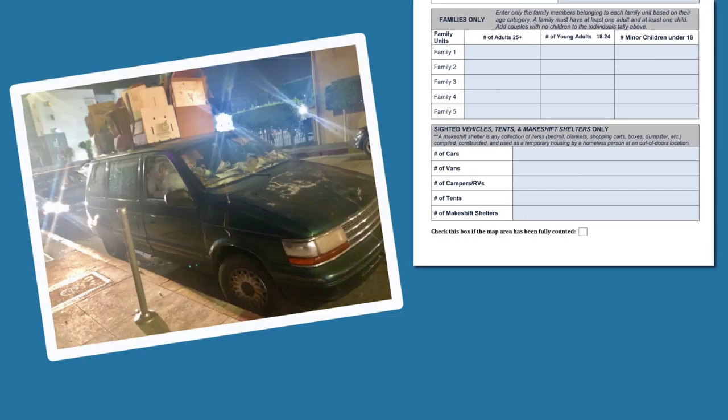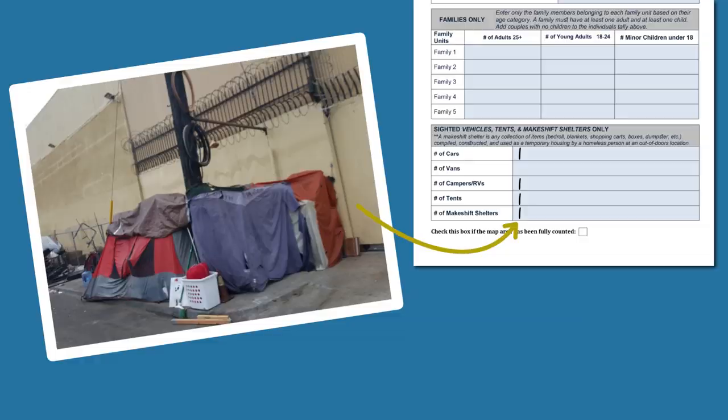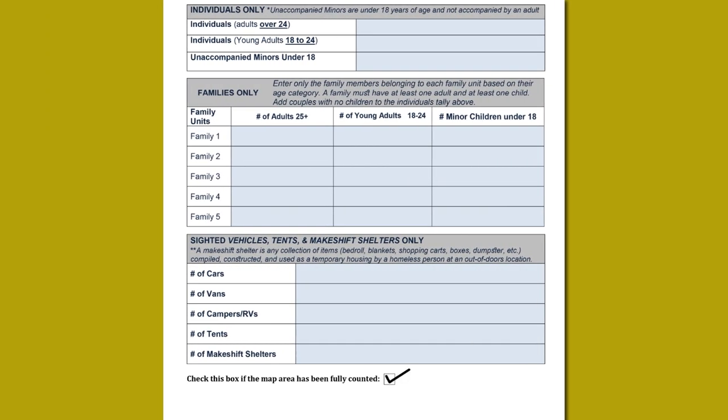When you spot vehicles and shelters, use the same hash mark system to note them, including cars, vans, RVs, tents, and makeshift shelters. Also, a zero is valid, as it denotes that an area has no people experiencing homelessness — we need to know this information too. Once you have canvassed your entire map, check off the box at the bottom letting us know that this area has been fully counted. If your census tract did not contain any people experiencing homelessness, please also write a zero so that we know the tally sheet has been completed.